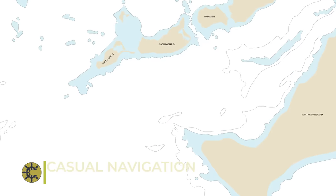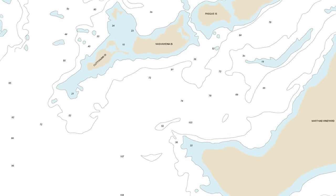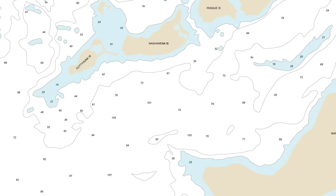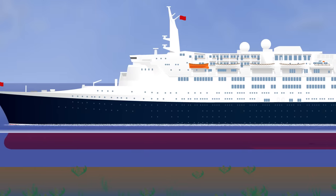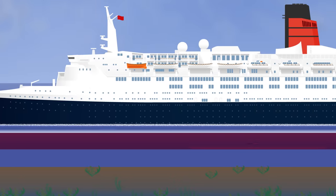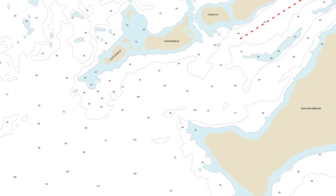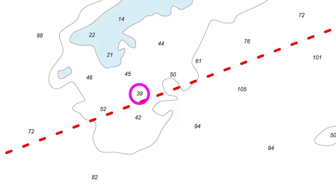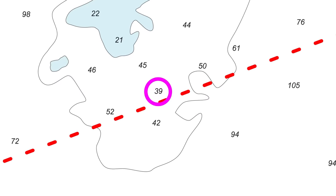Before every voyage, ships plan their passages on a nautical chart. The idea is that you can see things like hazards, obstructions, and importantly, the depths of water — in theory, just make sure the depth is enough so that you always remain afloat. In the case of the QE2, their track took them over a sounding showing a depth of 39 feet, which seemed fine as it should have given plenty of underkeel clearance.